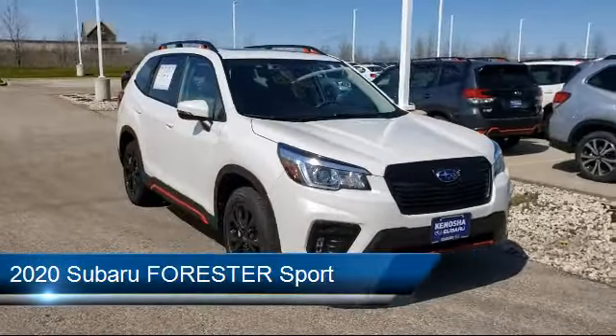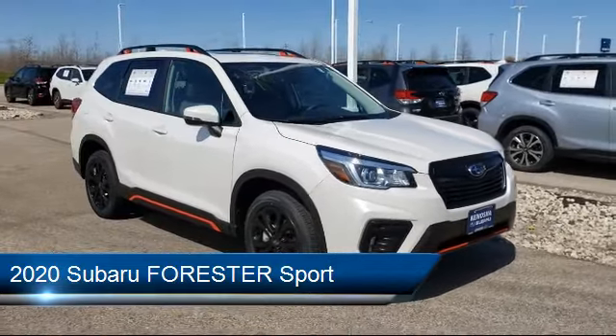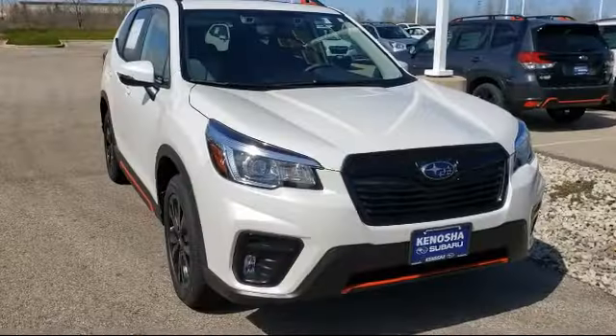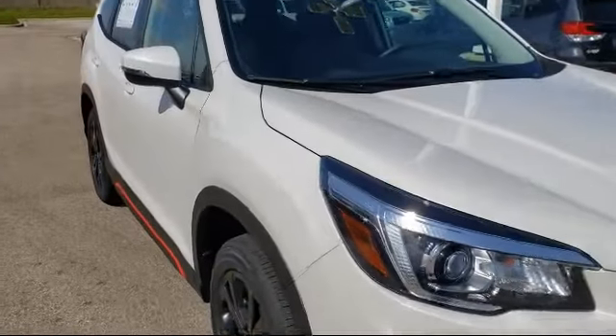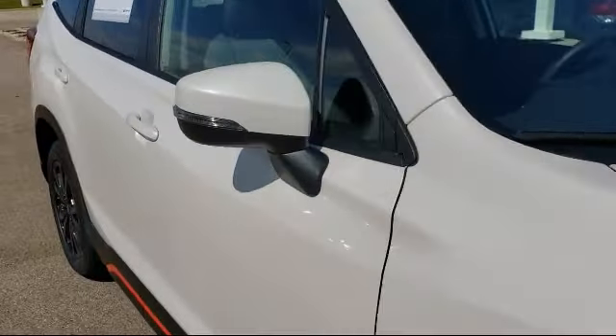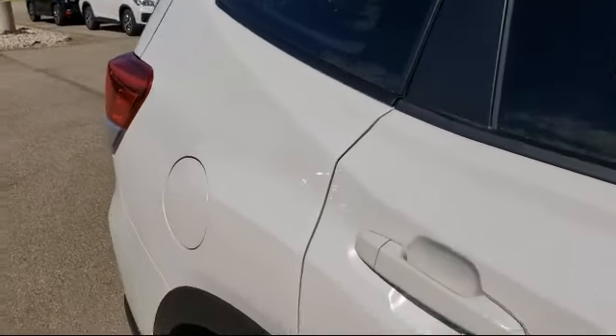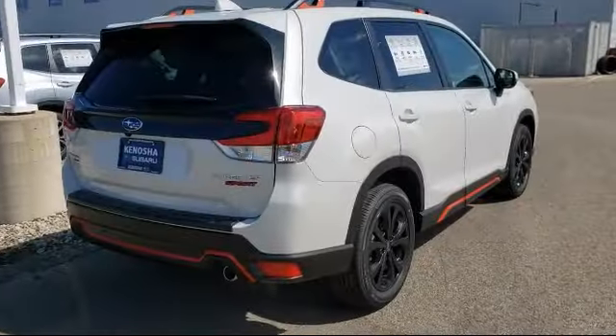It comes equipped with a remote start system, climate control, leather wrapped steering wheel, Bluetooth smartphone integration, steering wheel controls, all wheel drive, lane keep assist, power outside mirrors, MP3 player, and heated front seats.